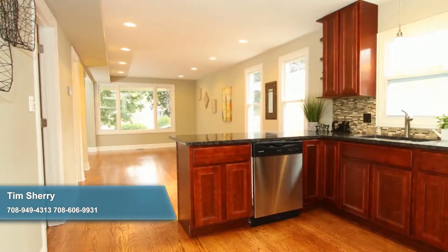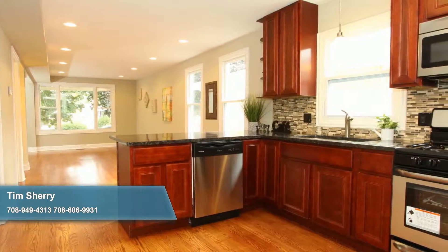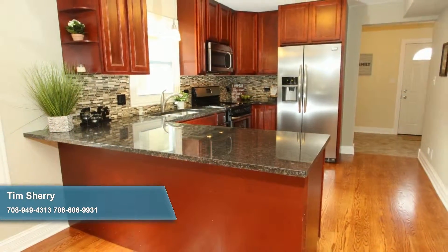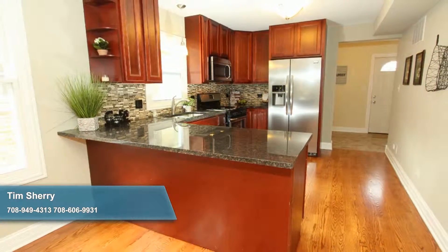Adjoining the living room is a fantastic updated kitchen just waiting to serve with new cherry cabinets, ample granite counters including a breakfast bar, and a full array of stainless steel appliances. Adding the final flourish of style to this room is a striking glass-tile backsplash.